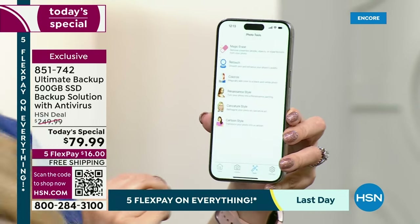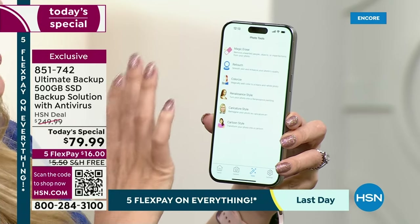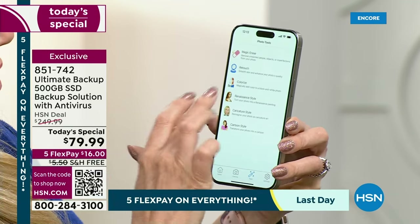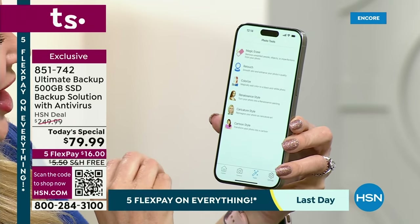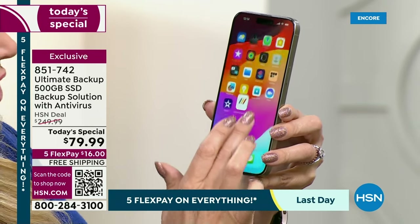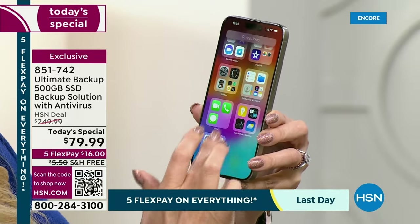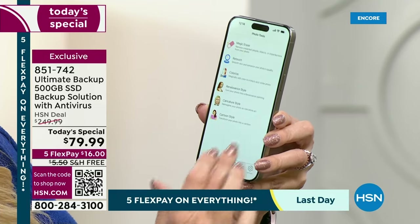There are some other really neat things you can do. There's a Magic Eraser — if you have something in a picture you want to remove, or people in the background, you can take them out. You can retouch family photos. You can colorize old black-and-white photos. You can do Renaissance style, caricature, cartoon style — so many different things. It's so easy and fun to get all of your pictures done that way.